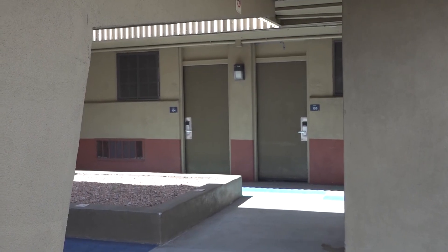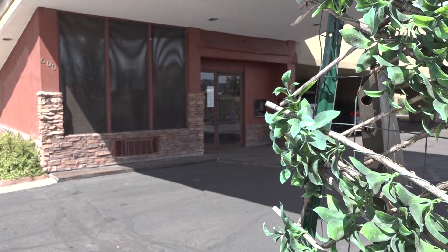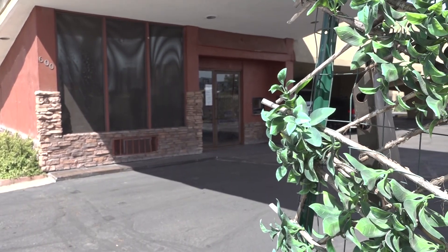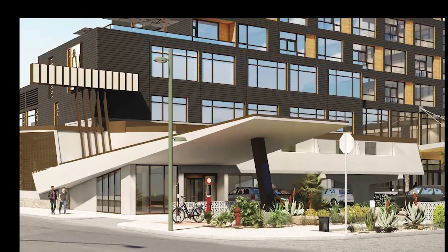When we knew it was being proposed for demolition, city staff and the Historic Preservation Commission stepped in and we were able to negotiate with the developer to preserve the existing building while also building a new multi-story hotel behind it.